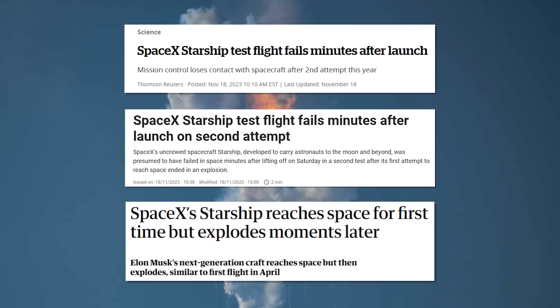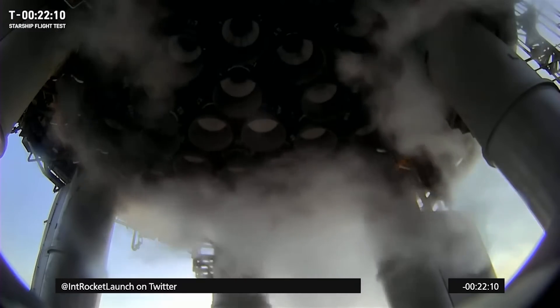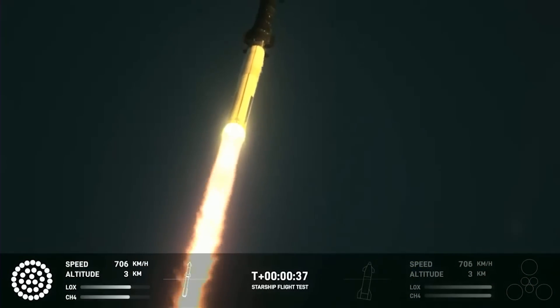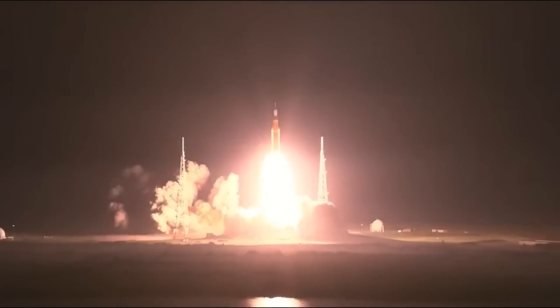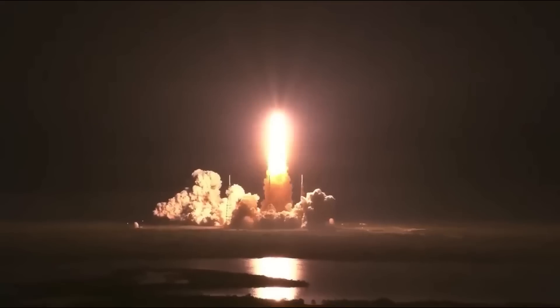Explosions during rocket testing are pretty much a normal hazard of the process, so while those sensational headlines snarkily joking about Elon's rocket blowing up again are technically true, this test really was an unqualified success. The rocket was able to fuel without issue, launch without breaking the surrounding facility, fly perfectly up to the correct altitude, and separate smoothly using the new technique. It was literally a perfect flight up until that point — even NASA's SLS rocket, which took Artemis 1 into space, couldn't claim some of those things.